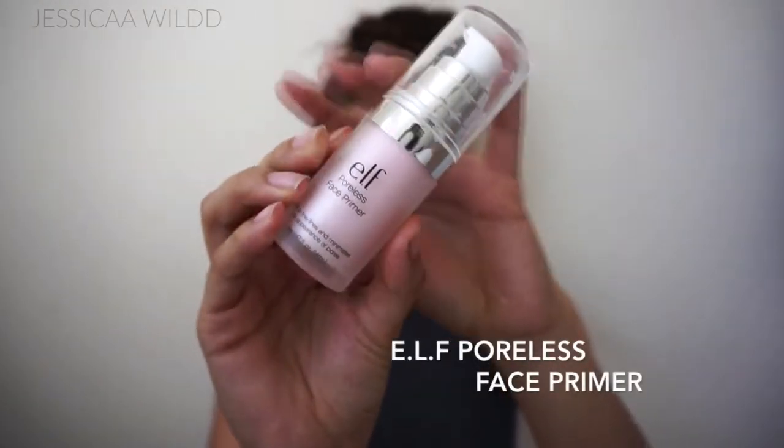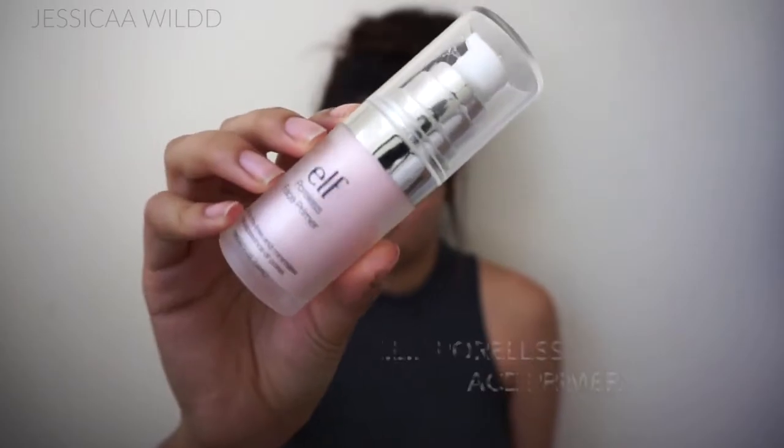I'm starting off with my ELF Poreless Face Primer. I love this stuff, and if you are someone who's using this tutorial for back to school — if you're still in high school and you're on a budget — I definitely recommend this primer. I believe it's under three dollars and it's really really amazing.